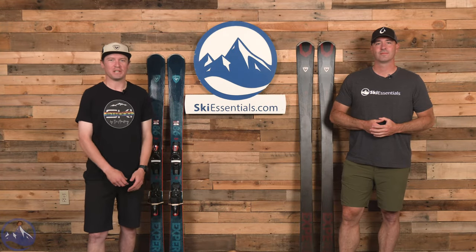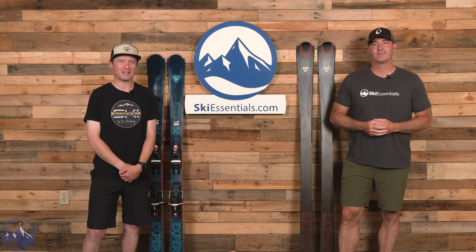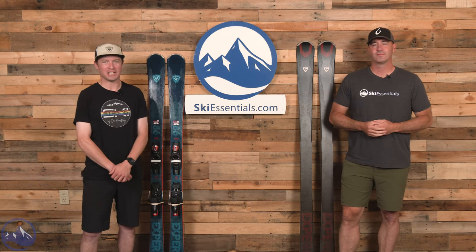Hey skiers, I'm Jeff from SkiEssentials.com. I'm Bob. Bob and I are here today to talk about the Rossignol Experience 86 Ti.